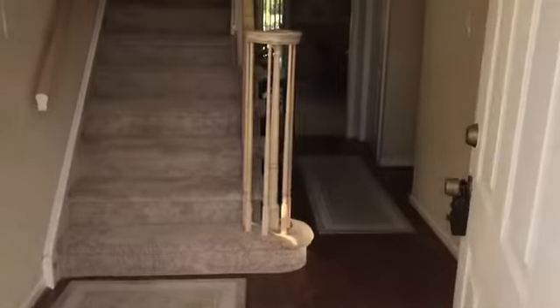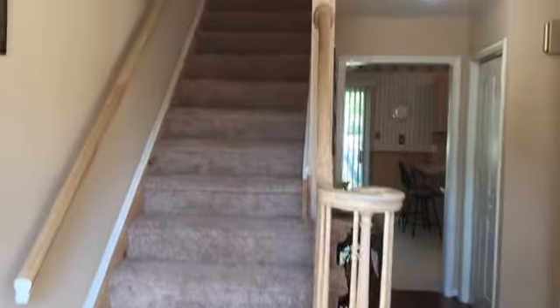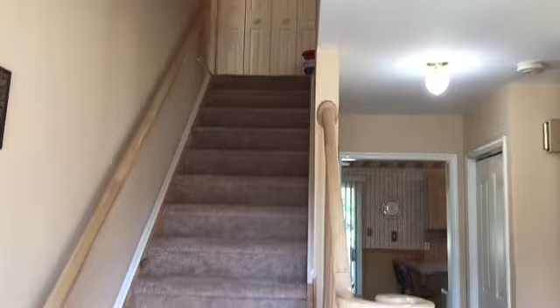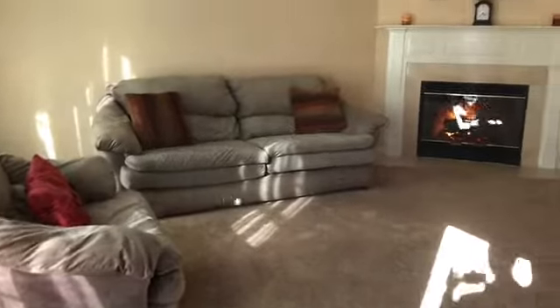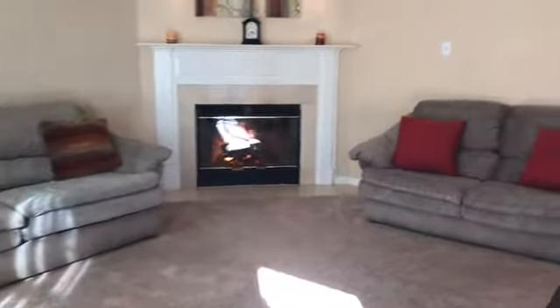So we're entering the foyer here at 102 Elmwood. This is a two-story home. You have the living room right here to the left of the entryway with a wood-burning fireplace.